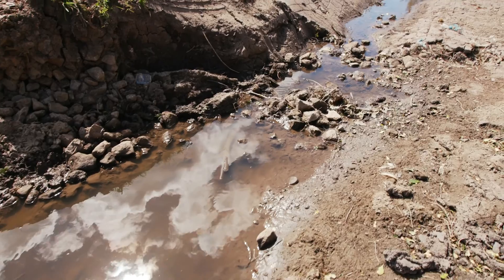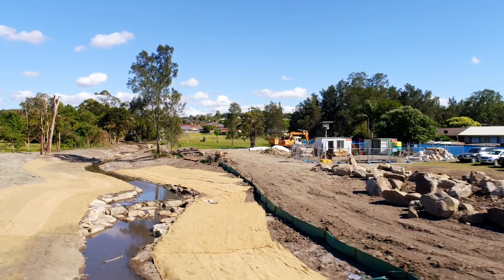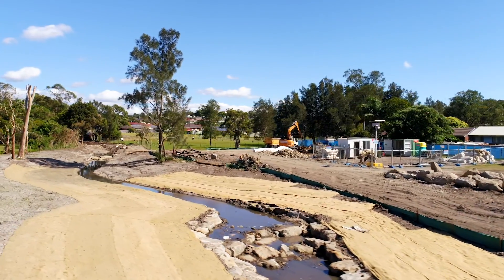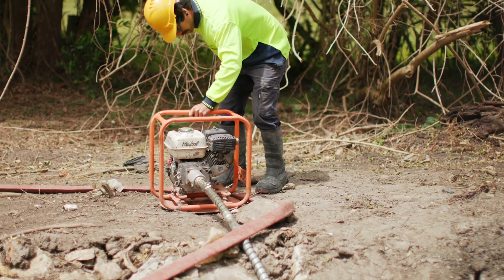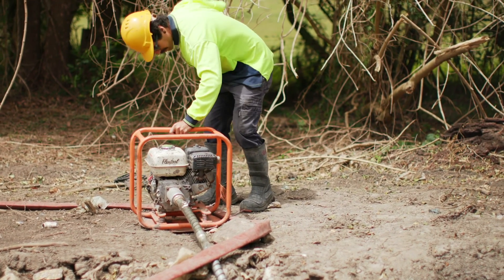With the changing nature of the site as we progress through the build, keeping the water clean and out of the build has had to adapt each time we've moved. That's been done using a series of pumps and hoses and a series of sumps placed throughout the build to prevent dirty water passing through the site.